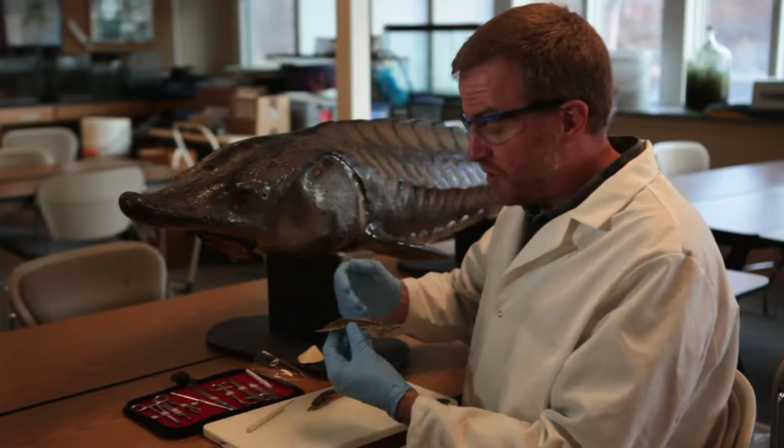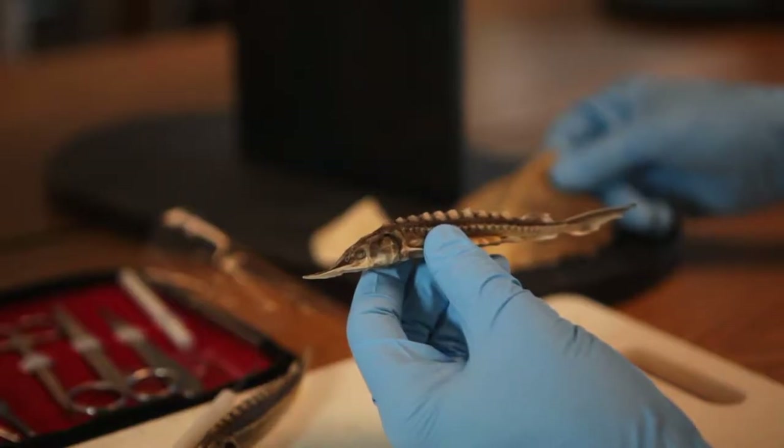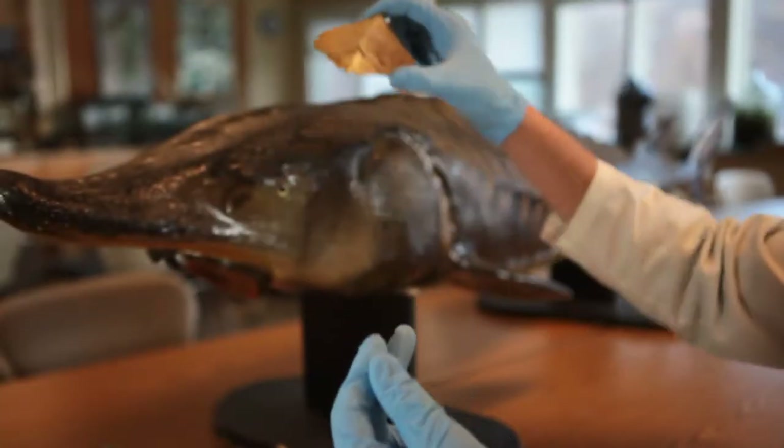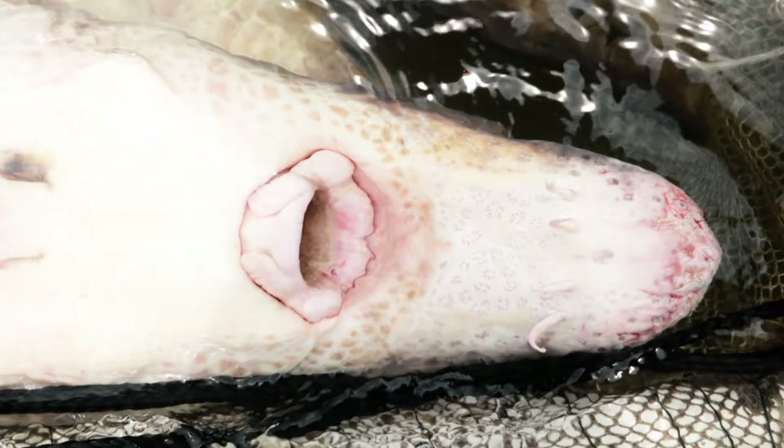From this preserved juvenile sturgeon and this model of a small adult, we can see the wonderful adaptations. Bony scutes help protect the fish, and a long snout with sensory barbels help it find food.